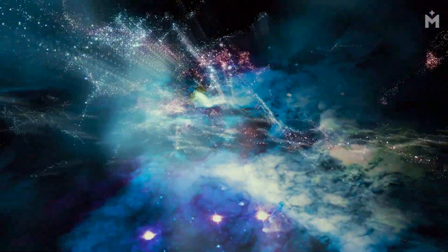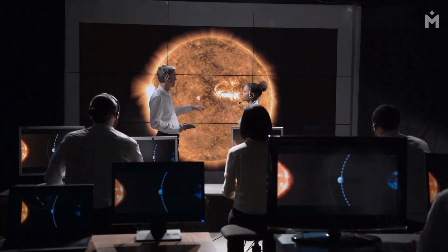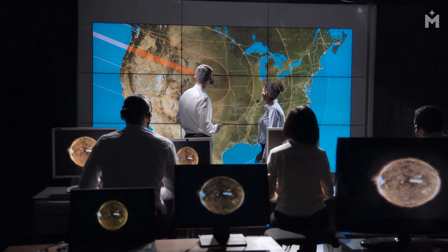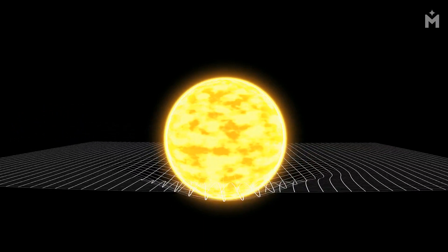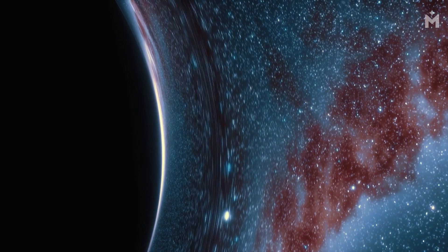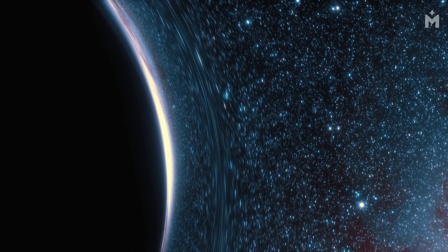There's no doubt that black holes are some of the most fascinating objects in the universe. These massive, powerful objects have captured the imaginations of scientists and laypeople alike for centuries. And while we've still got a lot to learn about black holes, they can teach us a lot about the universe as a whole. For one thing, black holes can help us understand gravity. These objects have such strong gravitational pull that not even light can escape them — that's why they are often referred to as gravity wells. By studying black holes, we can better understand how gravity works on a cosmic scale.